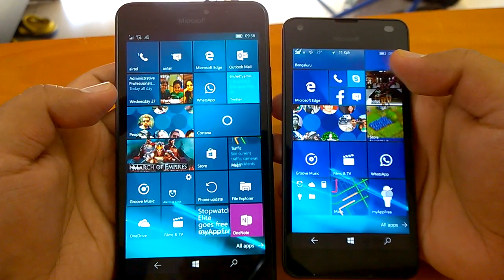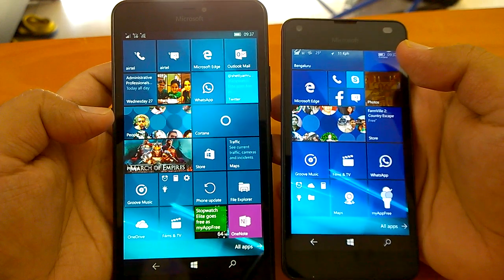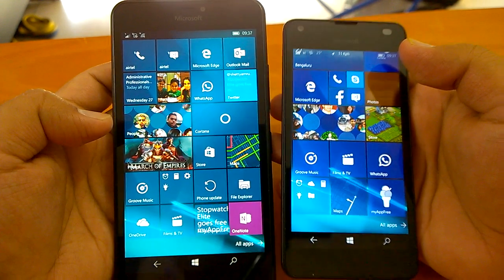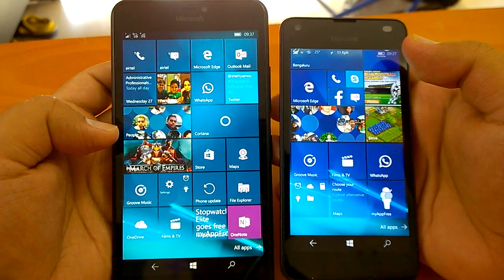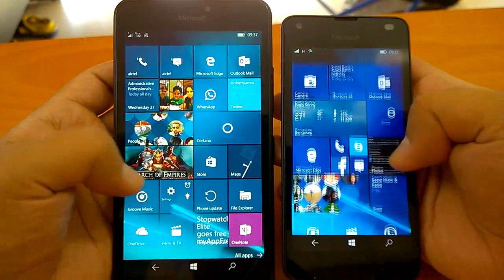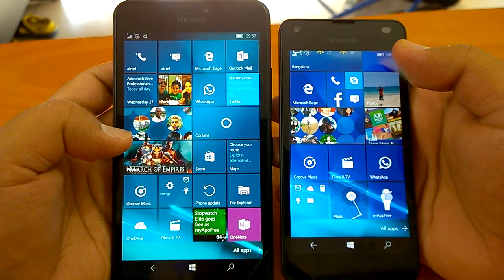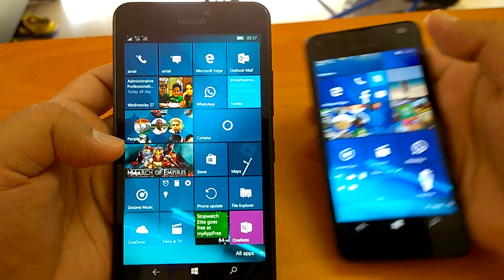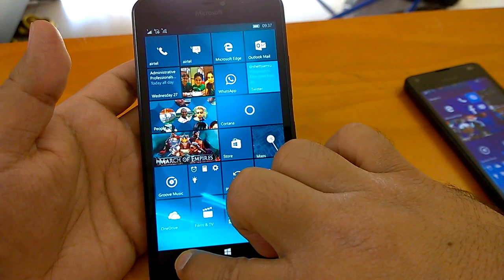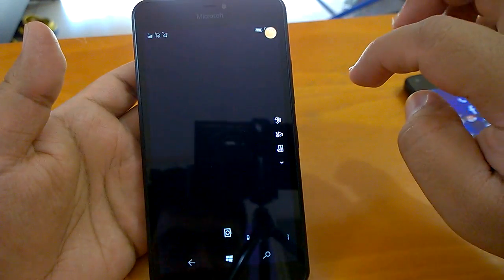It does have some known issues of its own, but if you want to use this as a daily driver as an Insider, you can go for it. These builds are not meant for everyone since they are beta builds, but if you are already an Insider and want to upgrade, we say go for it. We also want to show you the multitasking on Lumia 640 XL — let's do a bit of that.